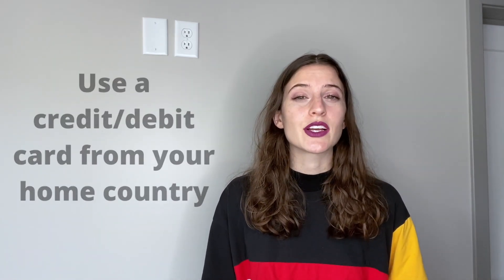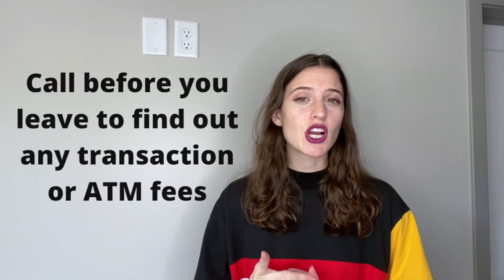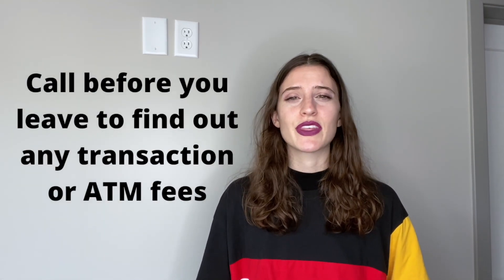You might be wondering how I paid for things before I got my French bank account. For the most part I used a credit card from one of my US banks. Before you leave, definitely contact your banks and credit card companies to find out if there are any fees for using cards abroad or taking money out from an ATM. I was told my card would charge an extra one percent on any purchases made abroad, which wasn't a big deal.